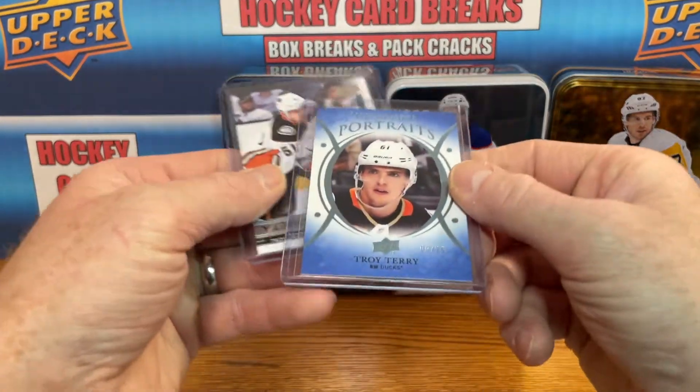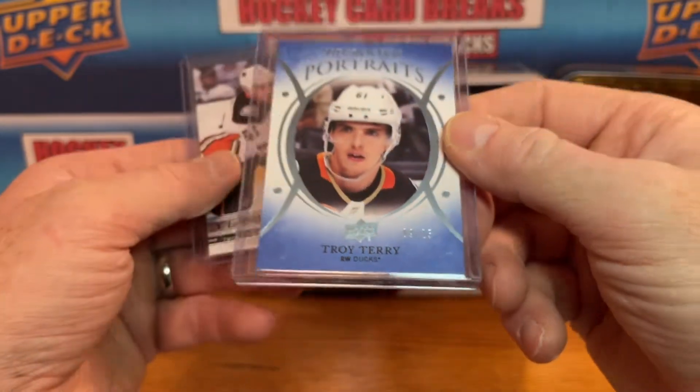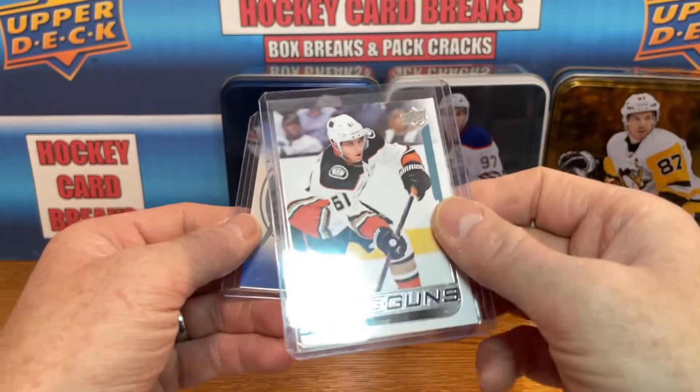Got a couple more Troy Terry's — a blue parallel for Upper Deck Portraits, this one is 9 of 25, and another Young Guns.